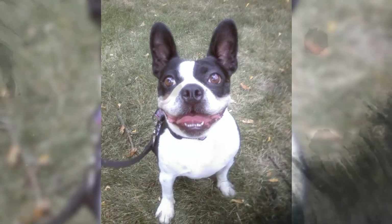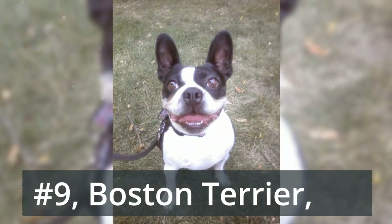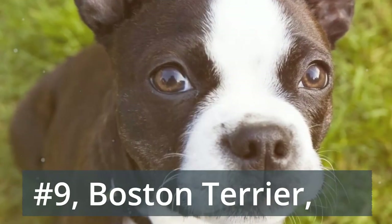Number 9: Boston Terrier. If you're looking for something with a much shorter coat, you're in luck. Nicknamed the American Gentleman, the Boston Terrier is deserving of its distinguished name. This small breed is lively and amusing, yet still compact and eager to please.